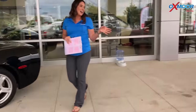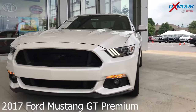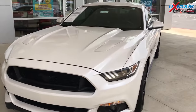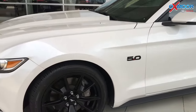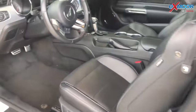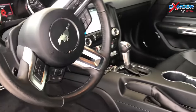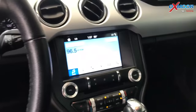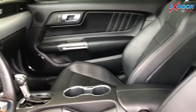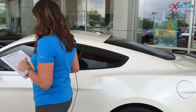Moving on to our last and third vehicle — this is a 2017 Ford Mustang GT Premium. The exterior color is white. This vehicle has a 5.0 liter V8. It is the GT Premium and there is navigation. The vehicle does have new tires and a backup camera. This vehicle also had one owner and there is a clean Carfax. The interior is in ebony, mileage is 17,986, and the price on this one is $31,403.